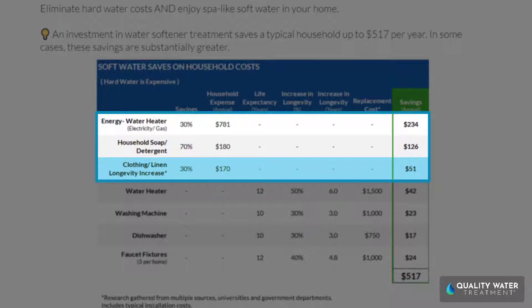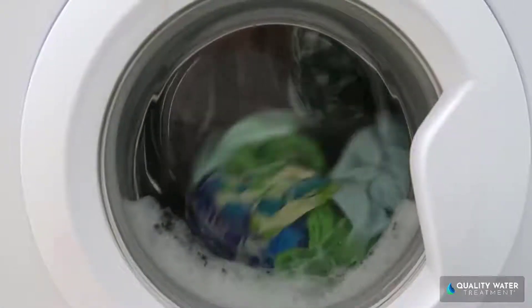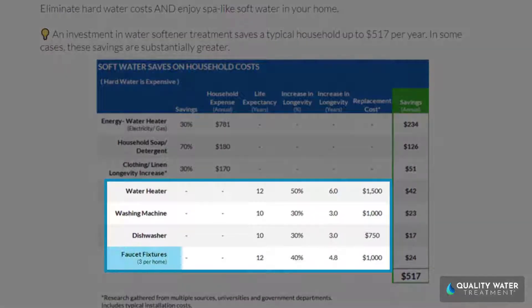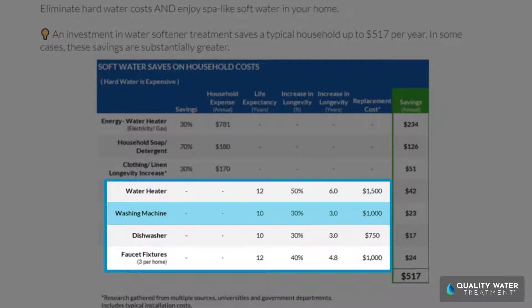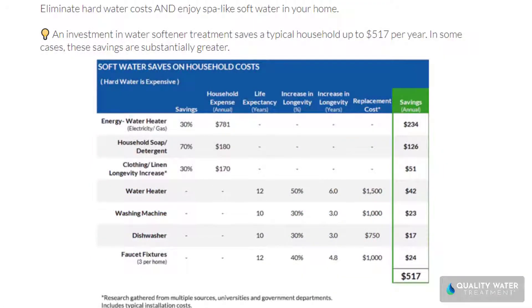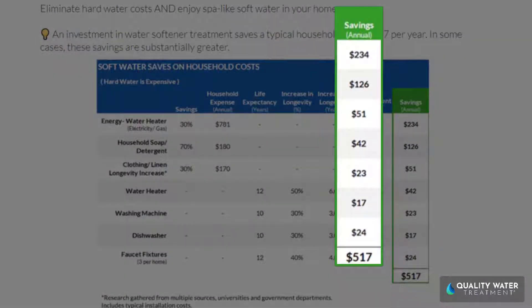Hard water destroys fabric, costing you 30% more per year in clothing and linens. And what most people don't think about is the extra wear and tear that hard water has on your fixtures, faucets, and appliances like your water heater, your washing machine, and your dishwasher.